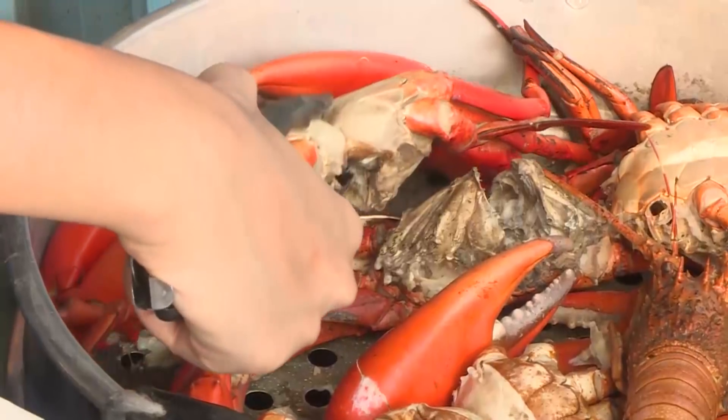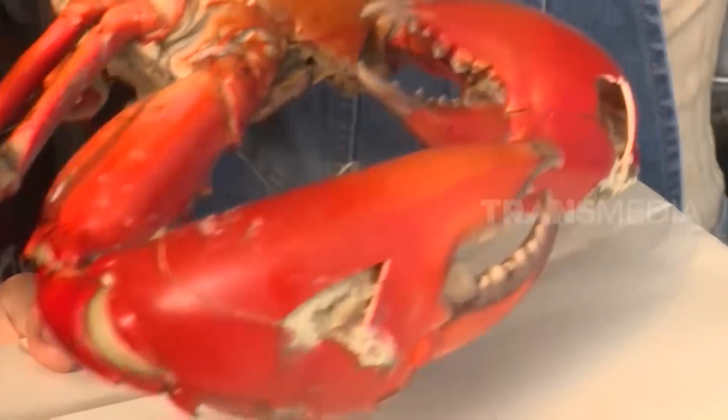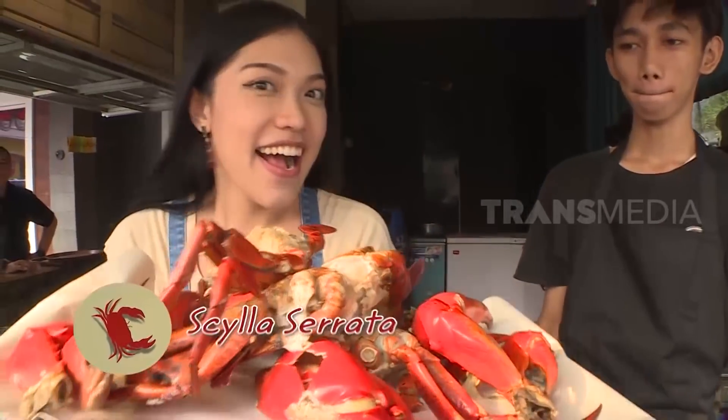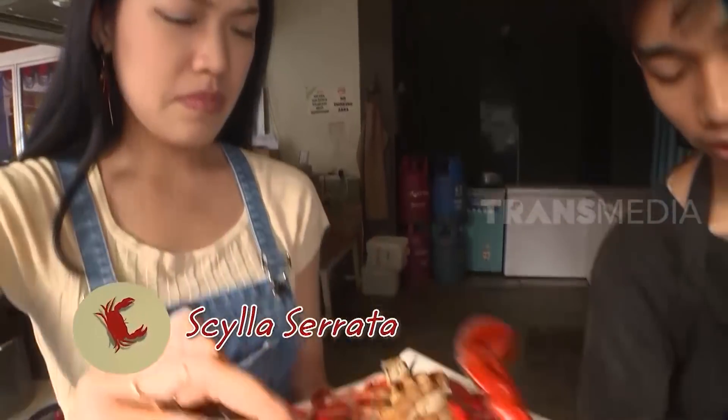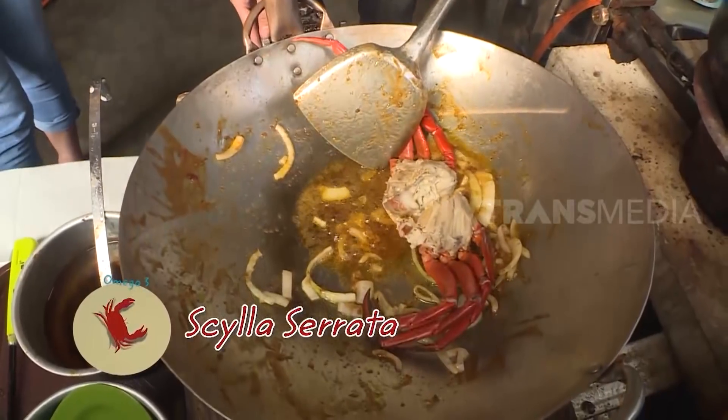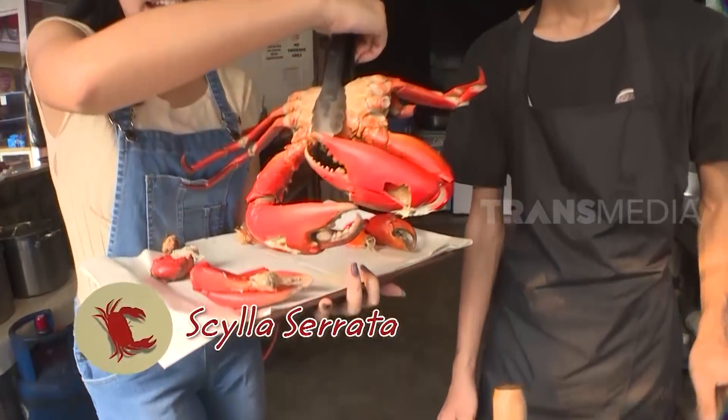Tahan dulu ya, kita masih punya kepiting super jumbo. Ukurannya beneran jumbo ya guys. Kepiting bakau dengan ukuran 2 kg. Kepiting dengan nama latin scylla serrata ini mengandung omega-3 yang bermanfaat untuk menyeimbangkan kadar kolesterol guys. Selain itu, bisa meningkatkan produktivitas sel anti peradangan tubuh.